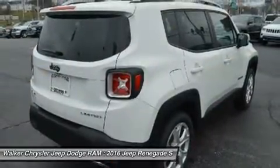Renegade offers a host of over 70 active and passive safety and security features as well.